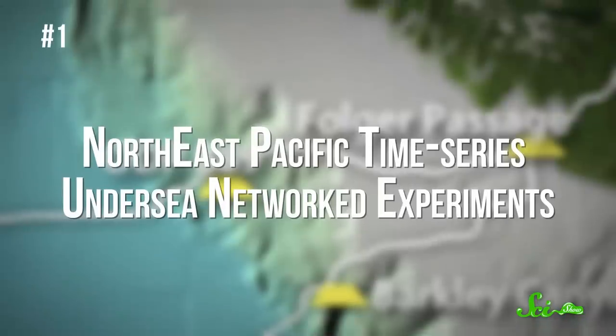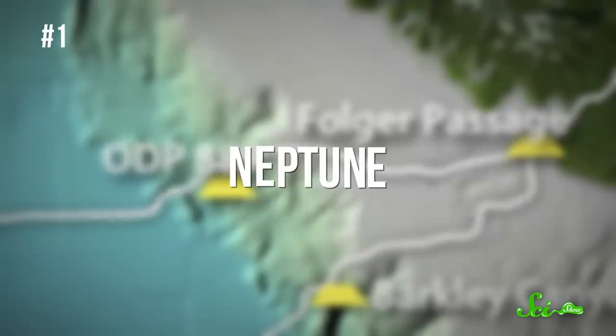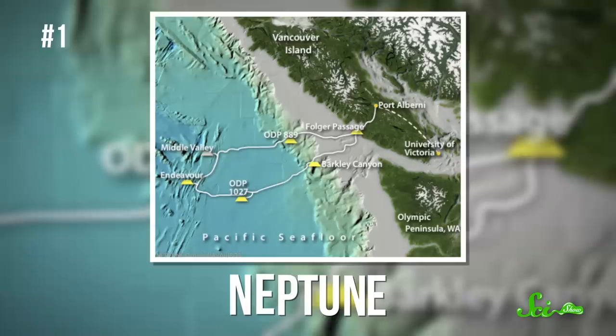Take the Northeast Pacific Time Series Undersea Networked Experiments, or Neptune, which is a really big name for a really big network of scientific equipment off the coast of British Columbia.